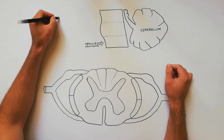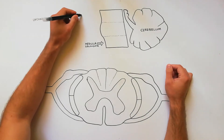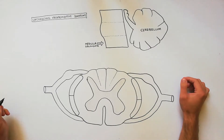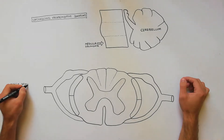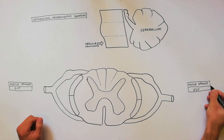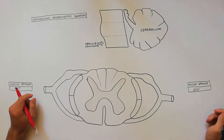The spinal-cerebellar tracts carry unconscious proprioceptive sensations from cord to the cerebellum and play an important role in muscular coordination. Proprioceptive information is obtained by Golgi tendon organs and muscle spindles. We have three main pathways, and we will indicate each of them using different colors.